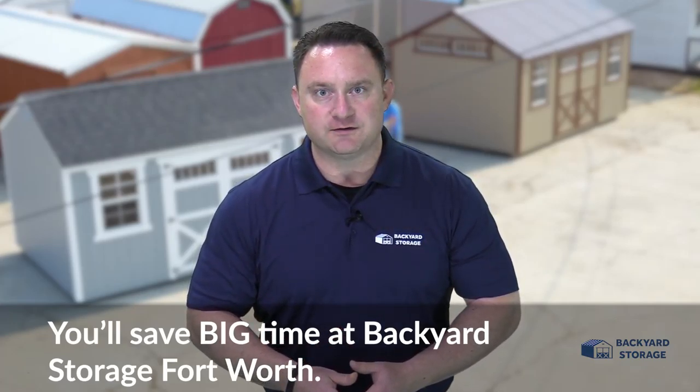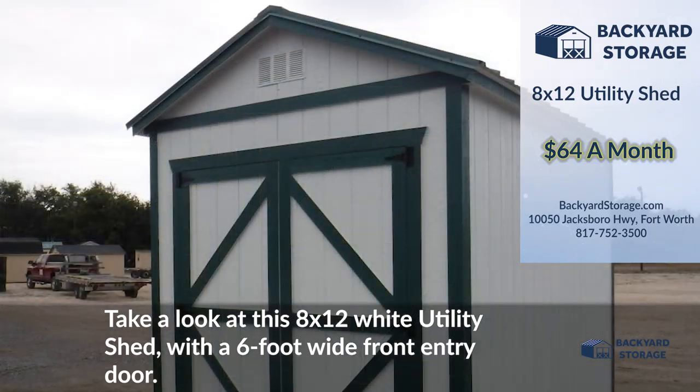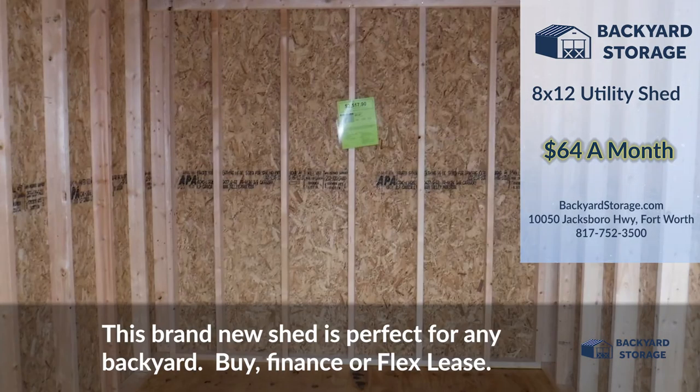You'll save big time at Backyard Storage Fort Worth. Take a look at this 8x12 white utility shed with a 6 foot wide front entry door. This brand new shed is perfect for any backyard.